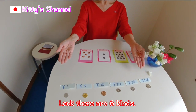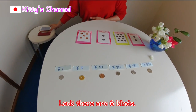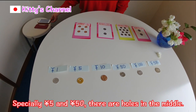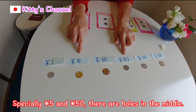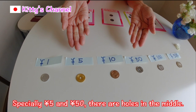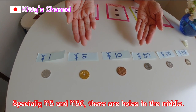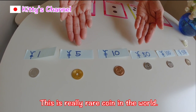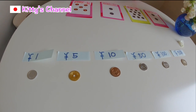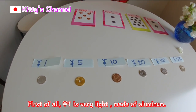Look, there are six coins. Especially the five yen and fifty yen — look, there are holes in the middle. This is a really rare coin in the world. So let me explain them one by one.